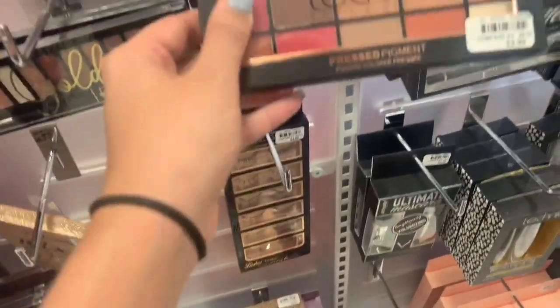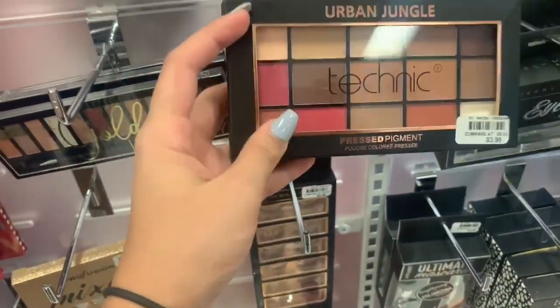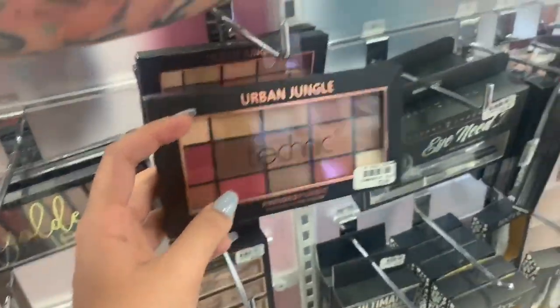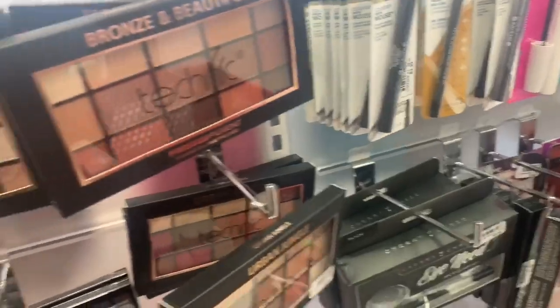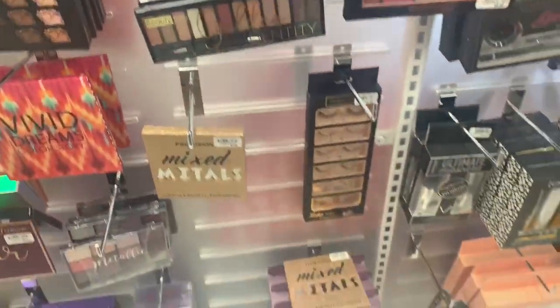I wouldn't get those — oh look at these, these are like covered, these are nice. These are nice. It's not for the eyebrows though. Should I get one?